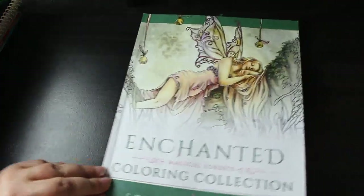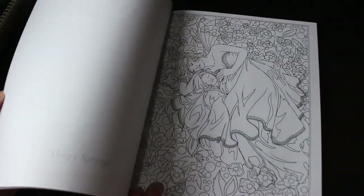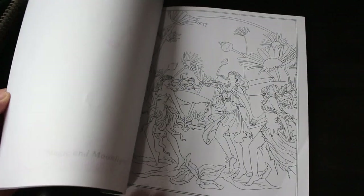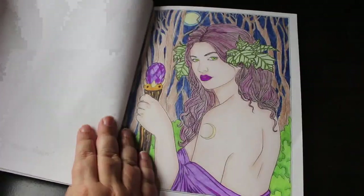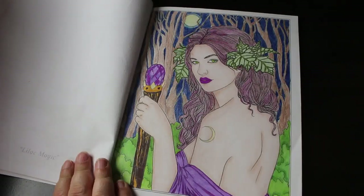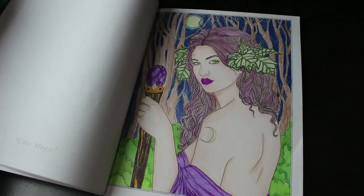I've still got a few Selina Fennecs to get. Enchanted Magical Forests Coloring Collection — I've only done one in here. These are gorgeous — the fantasy art I love. I did Lilac Magic, done with Black Widows. The only thing I'd do differently is her hair — I'd be a bit more bold, put more layers on to brighten it up. But I do like it, it's really nice.